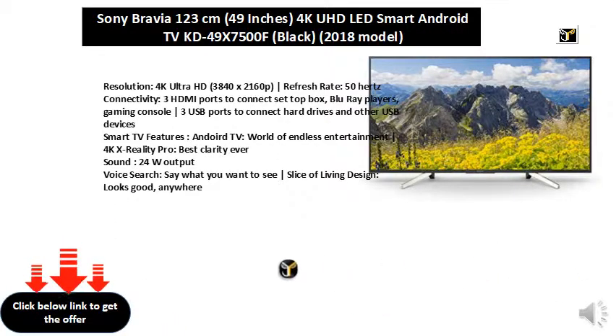Connectivity: 3 HDMI ports to connect set-top box, Blu-ray players, gaming console. 3 USB ports to connect hard drives and other USB devices.